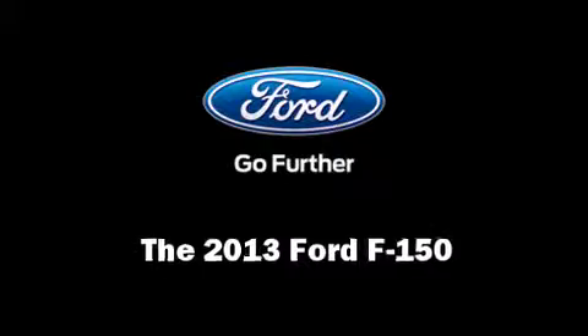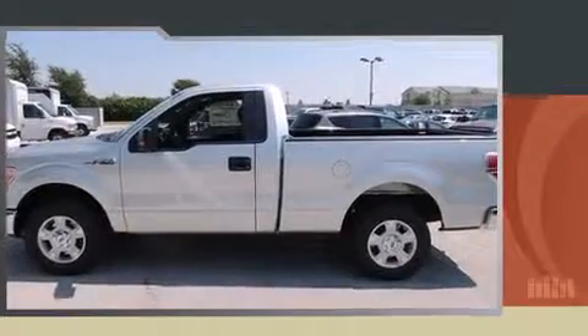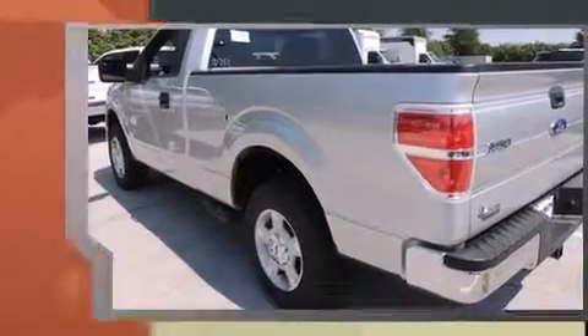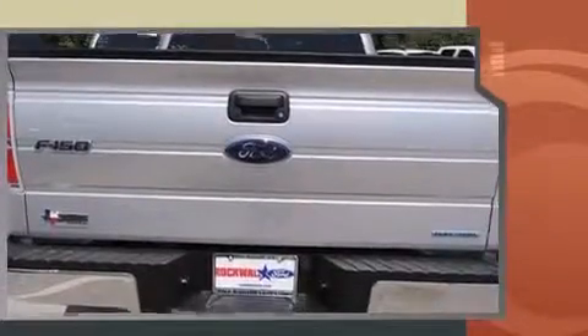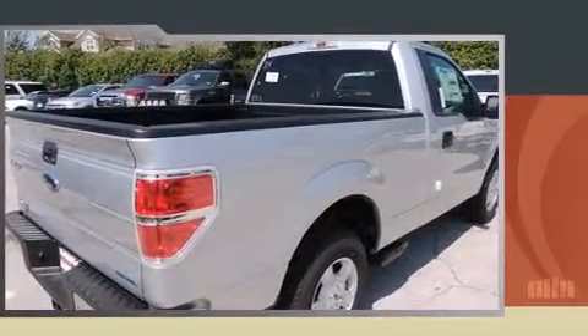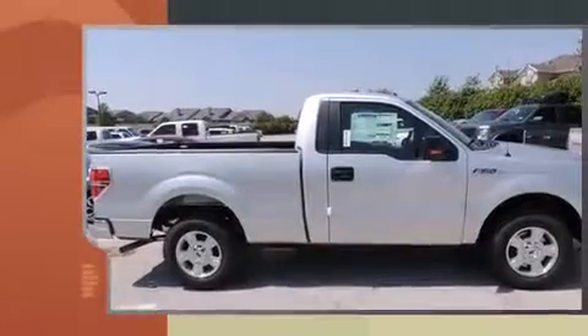The 2013 Ford F-150 — this two-door, three-passenger truck will allow you to take command of the road with confidence. It features an automatic transmission, rear-wheel drive, and a refined six-cylinder engine. Ford prioritized fit and finish, as evidenced by a range of thoughtful features throughout the vehicle.